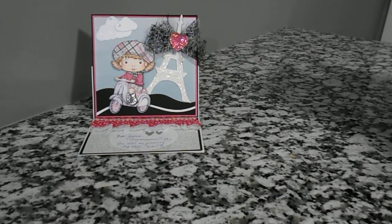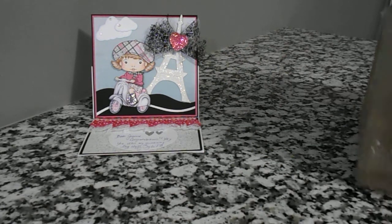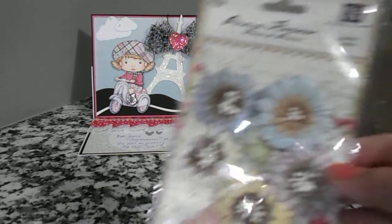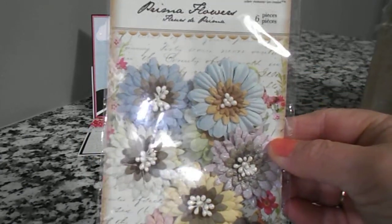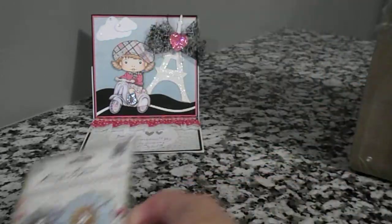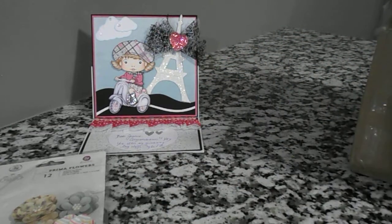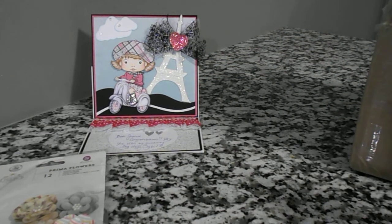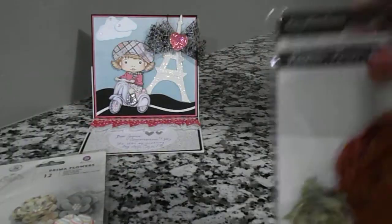Let's see what else is in this box. She sent me some beautiful flowers — these are Prima flowers, really pretty. And here's some more flowers, and some more flowers. These are really pretty, like roses. These are Recollections.